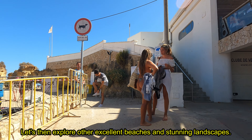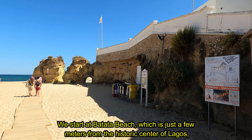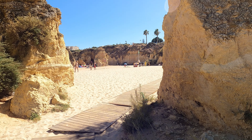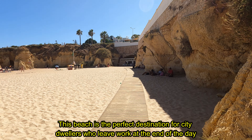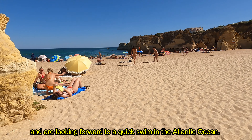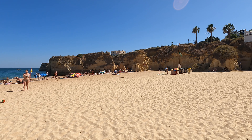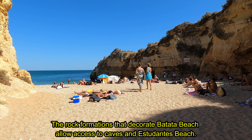Let's then explore other excellent beaches and stunning landscapes. We start at Batata Beach, which is just a few meters from the historic center of Lagos, right next to the Ponta Bandeira Fort. The rock formations that decorate Batata Beach allow access to caves and Estudantes Beach.